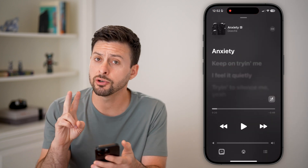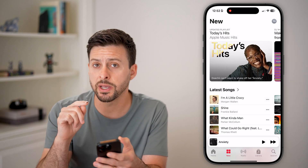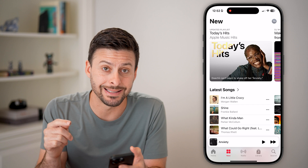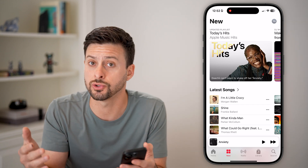Let's head into the Apple Music app, and there are two different things we can do in here. The first one is we'll make sure the Apple Music app itself is not set to just continuously play new songs.